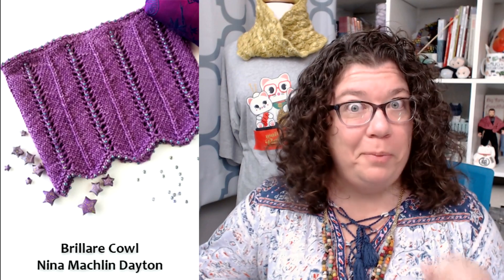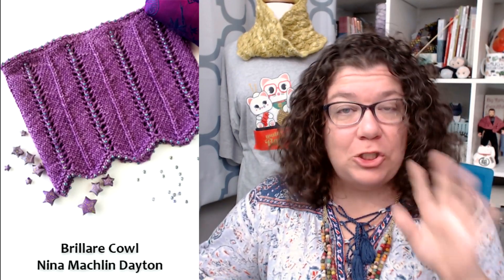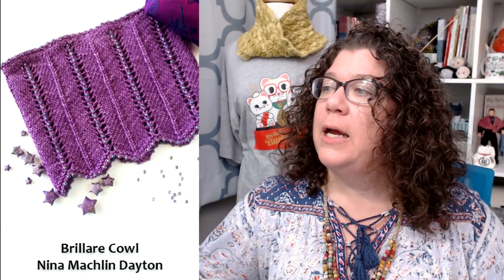That, I bet, is an absolutely delicious yarn — the alpaca and silk are going to make it amazing around the neck. This one definitely fits all my parameters, plus it has those beads. I love this purple color; I'll admit that probably suckered me in quite a bit. So that's the Brilliere Cowl by Nina Mashland Dayton.